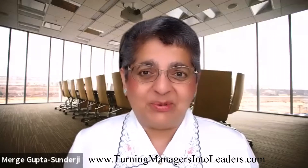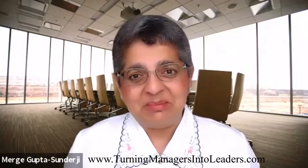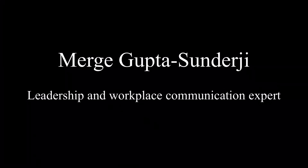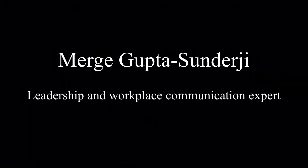This is Merge Gupta Sundarji with a Merge Management Moment. Returning managers into leaders, helping people shine.